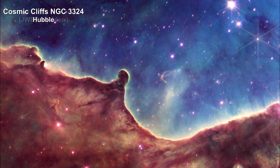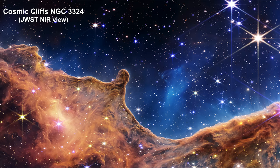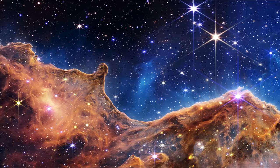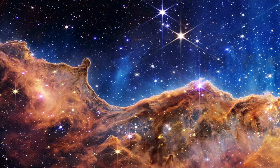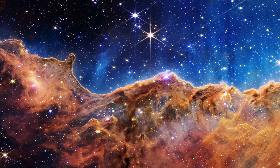As we transition to the Webb near-infrared image, we begin to see hundreds of previously hidden stars. The smallest are small, distant, and faint points of light. The largest appear closer, brighter, and more fully resolved with eight-point diffraction spikes, and even some background galaxies can be seen. The steam that appears to rise from the cloudscape is actually hot ionized gas and hot dust streaming away from the nebula due to intense ultraviolet radiation.